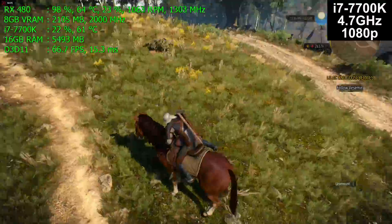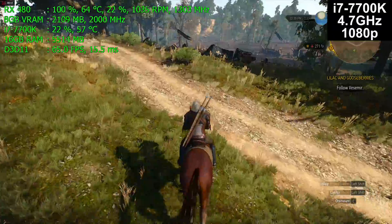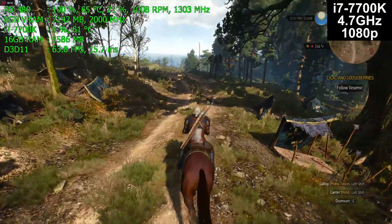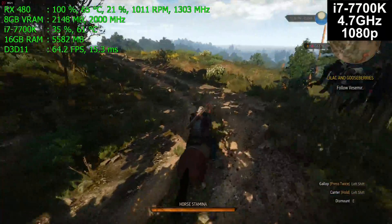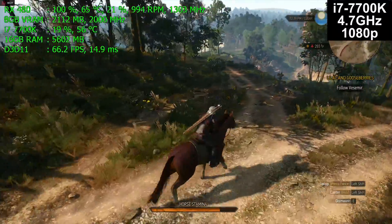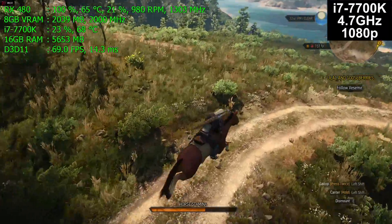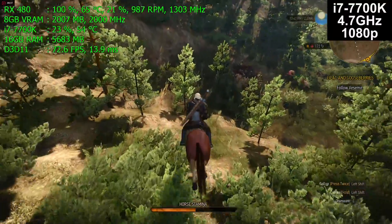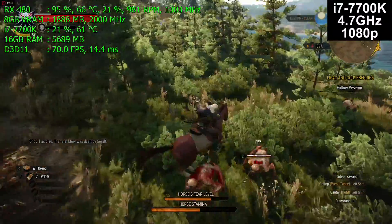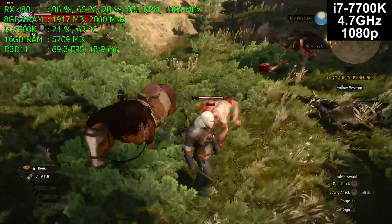Here we are on the 7700K, overclocked to 4.7 gigahertz. It has a Corsair H80i V2 liquid cooler — a 120 millimeter cooler with double fans and double thickness, so it provides roughly twice the cooling performance of the H60 single-fan single-thickness cooler used on the 2600K. It is roughly equivalent to a 240 millimeter side-by-side cooler. I will at some point replace this with a 280 millimeter cooler to see if that makes any difference, because this thing does not run nicely and cool.